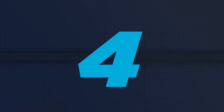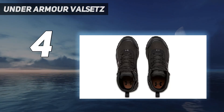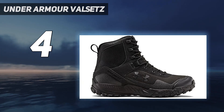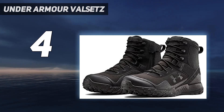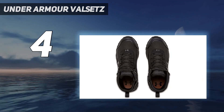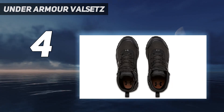Coming in at number 4: the Under Armour Valsets. The zipper size is arguably just right to slip these boots on and off with little hassle, while also maintaining a secure fit when they are actually put on. The UA Clutch Fit technology built into these boots gives you excellent ankle support, so you can feel safe and secure on various terrain types. There is also a TPU toe cap added into the construction for extra protection. This added protection means these tactical boots could also double up as good work boots. A good tactical boot needs to have excellent abrasion resistance, and these Under Armour boots certainly do.